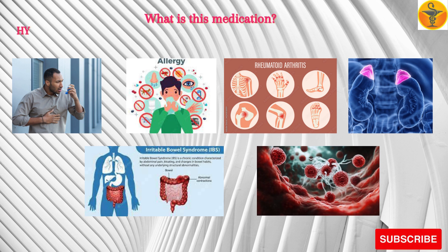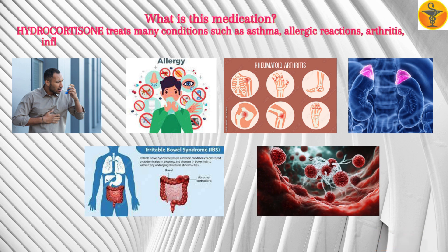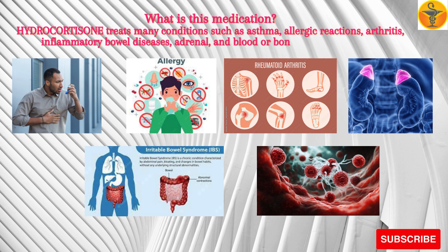What is this medication? Hydrocortisone treats many conditions such as asthma, allergic reactions, arthritis, inflammatory bowel diseases, adrenal, and blood or bone marrow disorders.